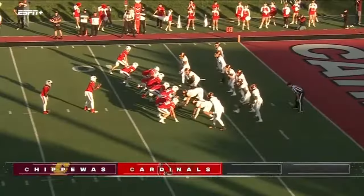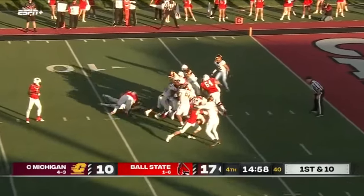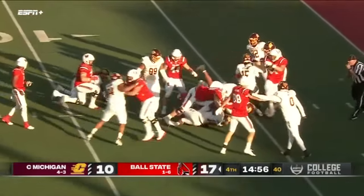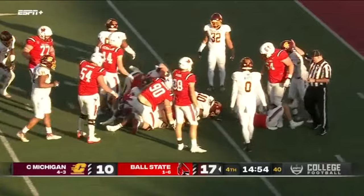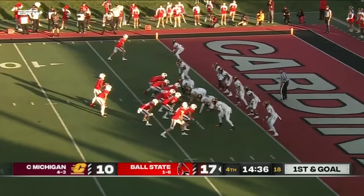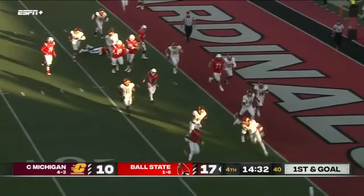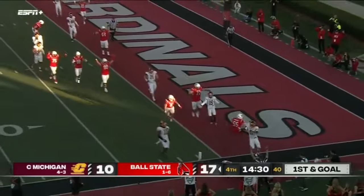Cooper forced out of bounds. Buddy in tight — snap to Kelly, Cooper straight ahead, they're still pushing him. Did he get it? Marquez Cooper carries — first and goal. Kelly looking for the end zone — can he get there? Touchdown!